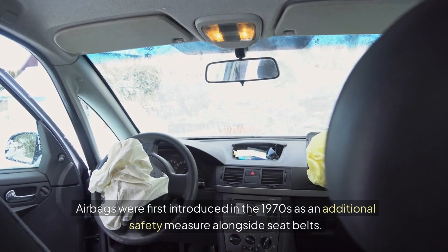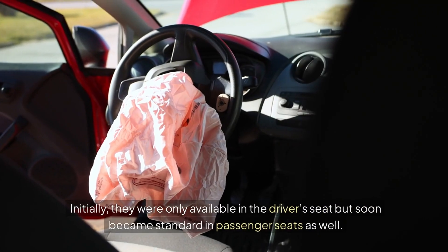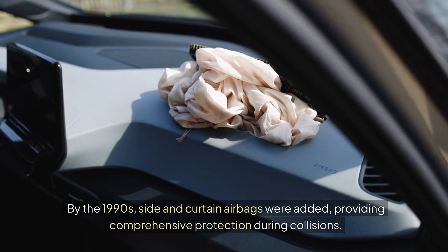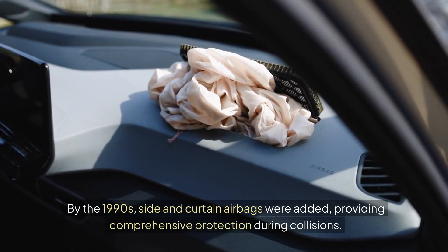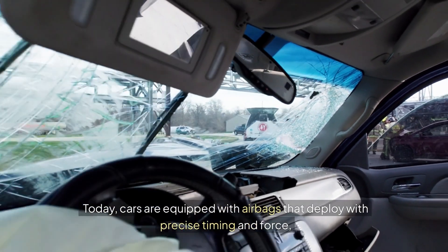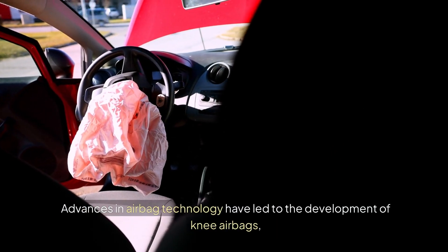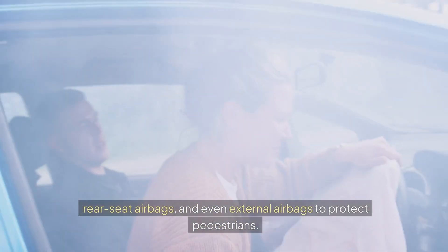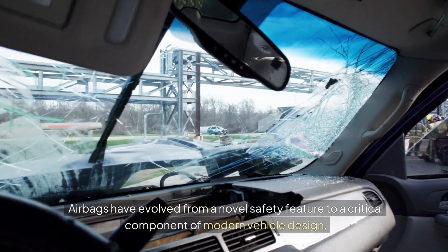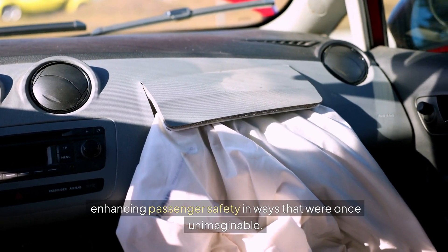8. Airbags. Airbags were first introduced in the 1970s as an additional safety measure alongside seat belts. Initially, they were only available in the driver's seat, but soon became standard in passenger seats as well. By the 1990s, side and curtain airbags were added, providing comprehensive protection during collisions. Today, cars are equipped with airbags that deploy with precise timing and force, significantly reducing injury during accidents. Advances in airbag technology have led to the development of knee airbags, rear seat airbags, and even external airbags to protect pedestrians. Airbags have evolved from a novel safety feature to a critical component of modern vehicle design, enhancing passenger safety in ways that were once unimaginable.